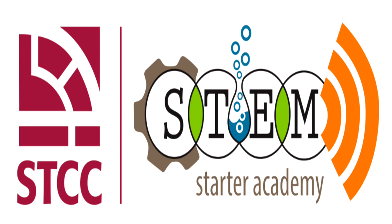This academy is funded by the Department of Higher Education, and the main goal is to create STEM awareness. STEM stands for science, technology, engineering, and math. We create awareness, try to recruit more students into the program, retain them, and help them graduate or transfer into a STEM field or jobs.